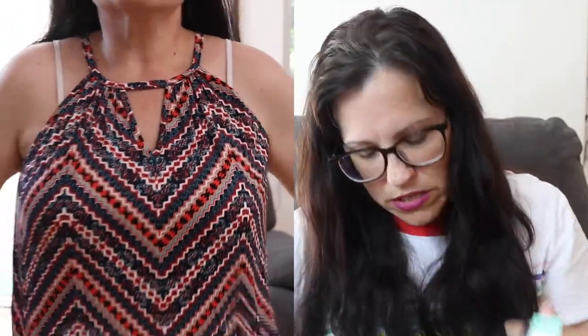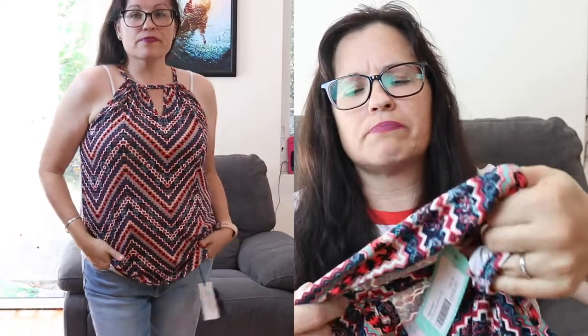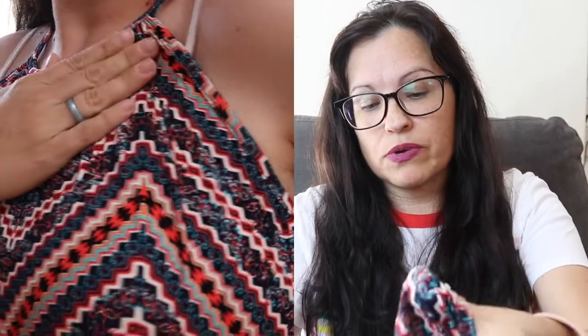Next is this tank top — it has a little V in the front and the back; it's the same on both. It's by Paper Moon — the Alaria Keyhole Knit Top in pink, medium, $34. I wouldn't necessarily say it's pink; it has like some coral in it, but I do like this one. I'm actually considering this one.